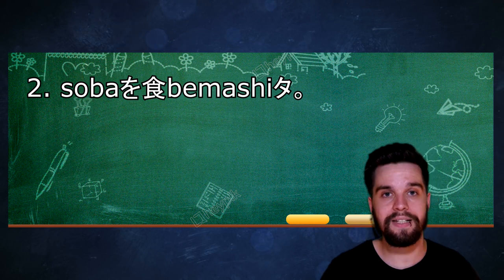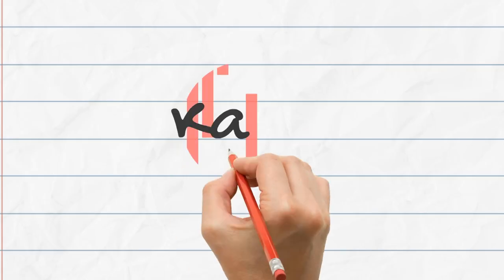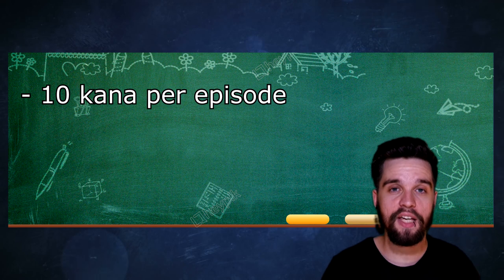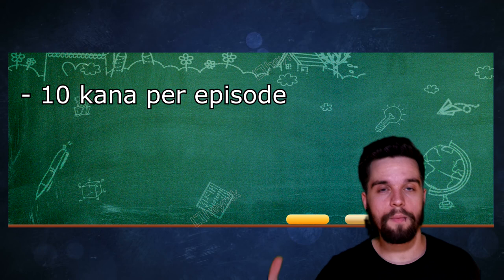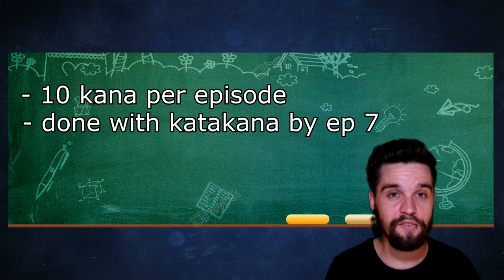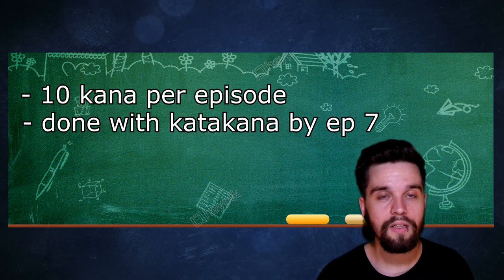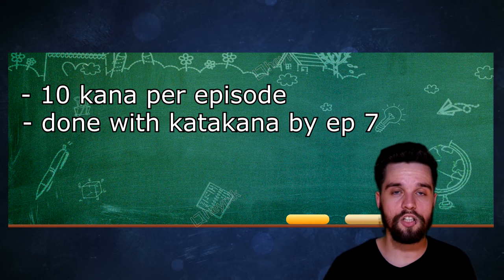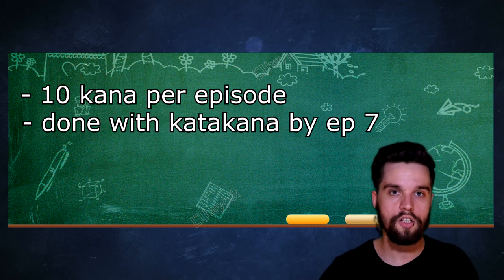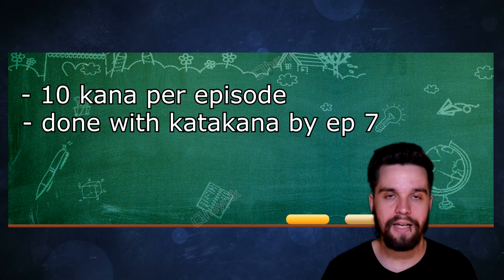そばを食べました — the second sentence means 'I ate soba.' 食べました is just 食べます but in past tense, so 'I ate.' I want to increase the amount of kana we cover per episode from 5 to 10, so we can get away from romaji as fast as we can. If we can pull this through, we will be done with katakana by episode 7 and can start focusing on hiragana, which is actually the most important alphabet. Go through the flashcards and study the katakana as much as possible. I will make additional katakana exercise sets with sentences you can read and translate.